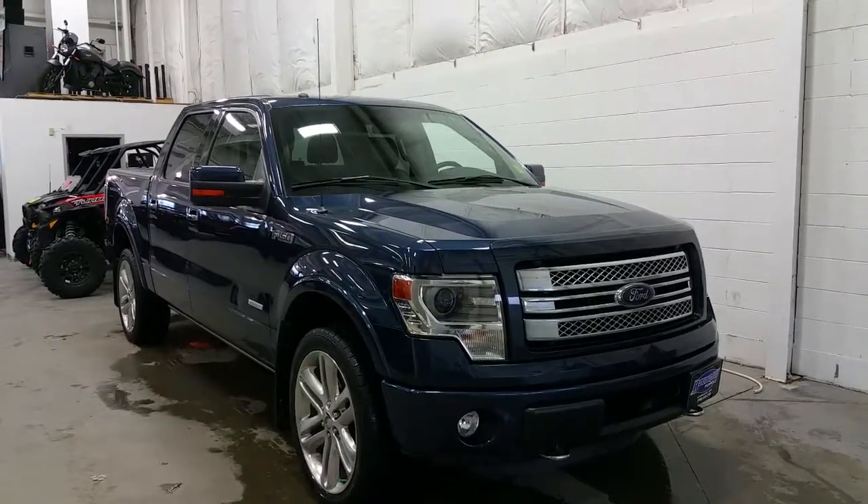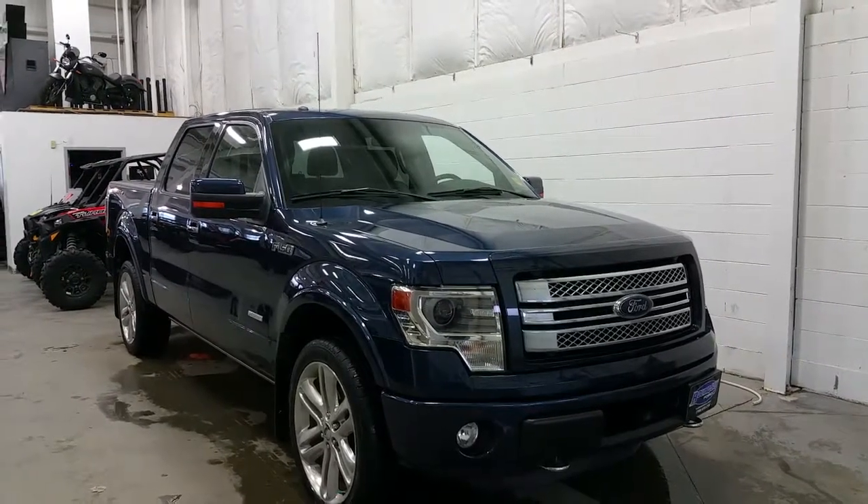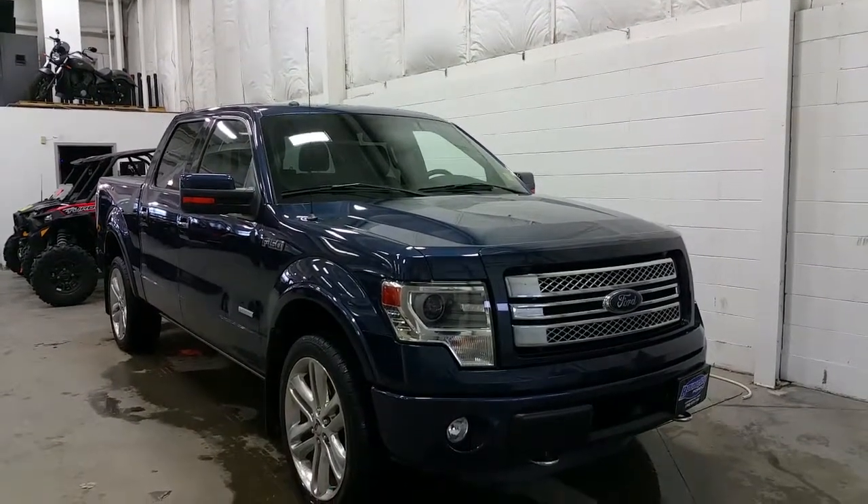At the side we have premium cast 22-inch alloy wheels, heavy-duty mud flaps, EcoBoost badging, as well as chrome door handles, chrome exhaust tip, and Limited badging at the side.